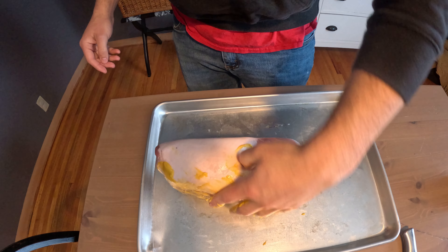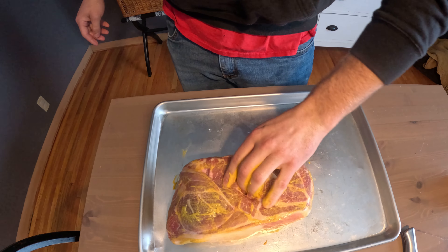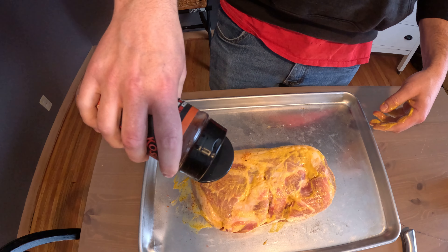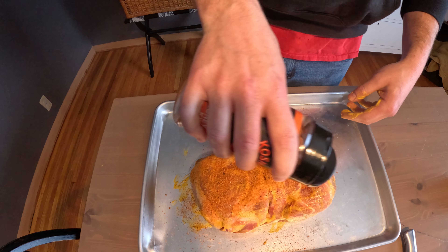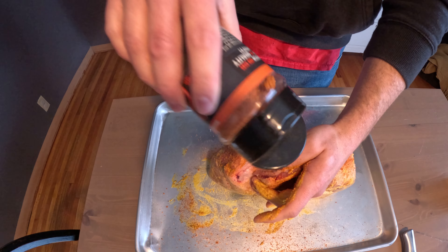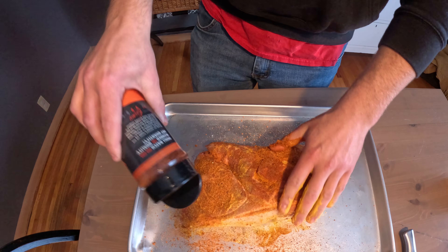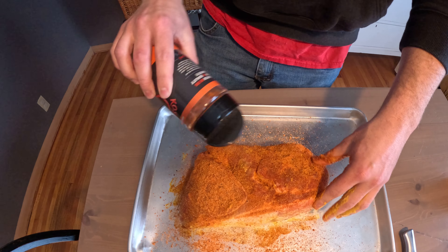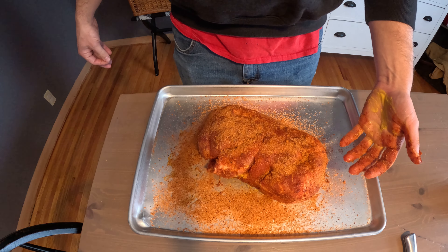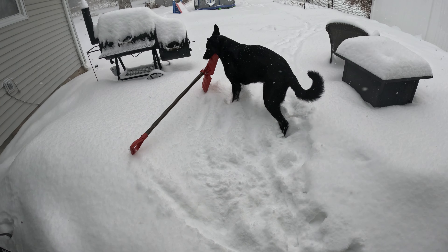Good morning, today is going to be a special smoking session — we are going to smoke a pork butt. I'll show you how to do it every step of the way, nice and easy. As an added bonus, there is a blizzard warning today. First step is a light coating of mustard — this isn't really going to affect the flavor at all, it's just going to help bind the rub and hold those spices. Next I'm going to go ahead and hit it with Cosmo Q's, nice heavy coating.